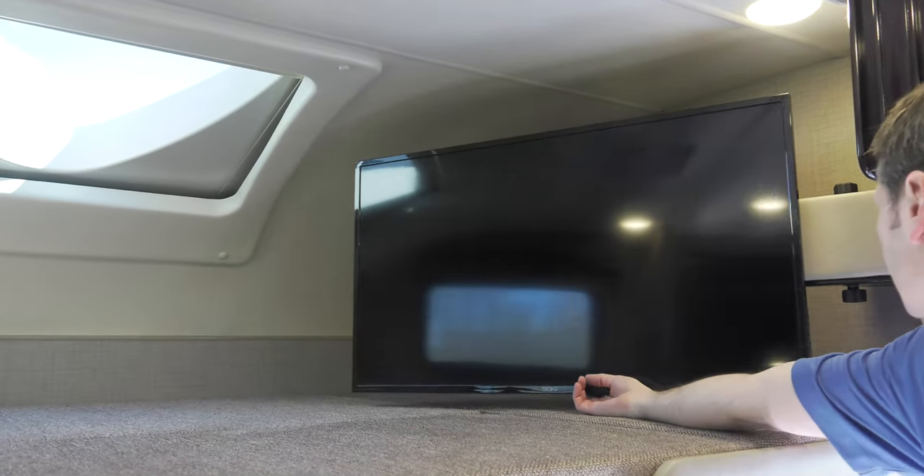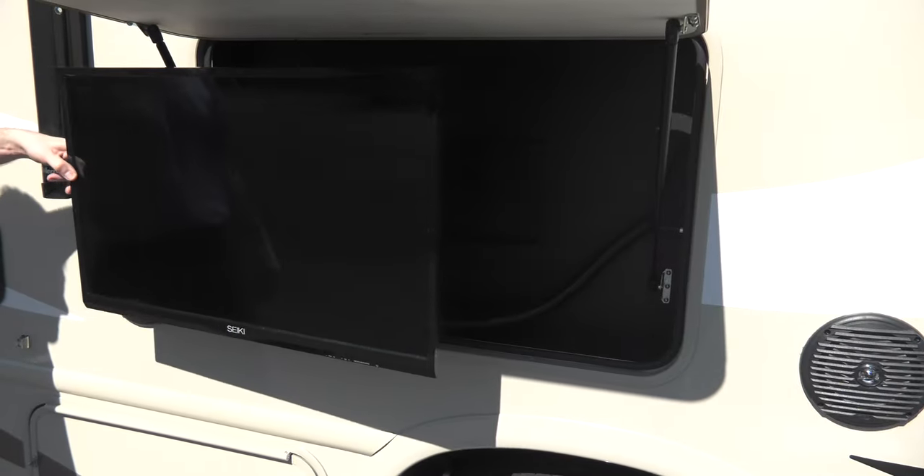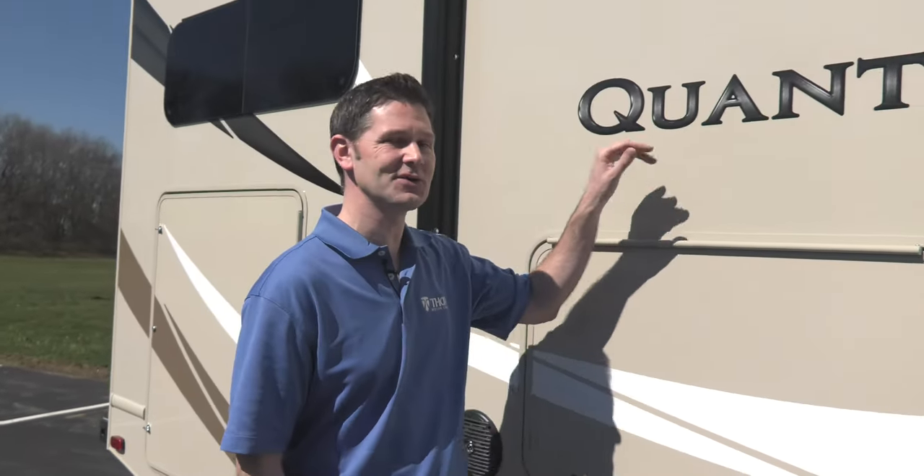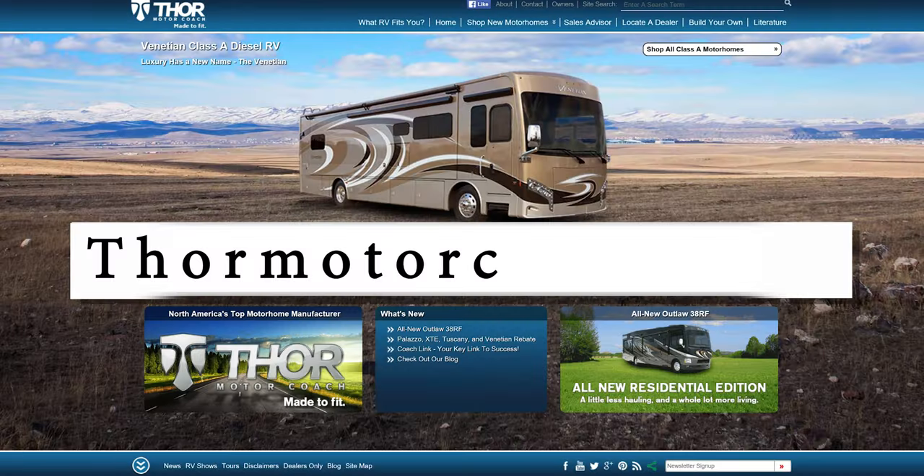It's not futuristic, but TVs in the Quantum are on a swivel, making viewing perfect from any angle. There's much more to explore on the 2017 Quantum, and you can find more on ThorMotorCoach.com.